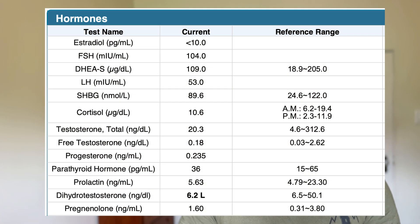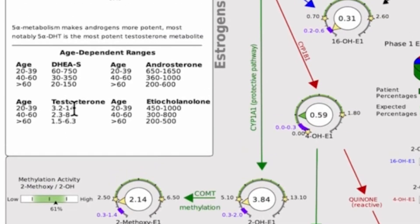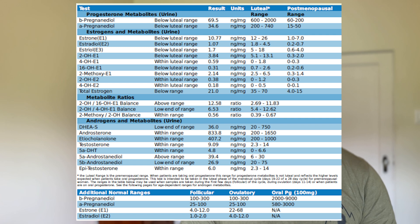Another common question is what does the Dutch test measure? It's the most comprehensive test for sex hormones. A blood test can measure LH and FSH — the messages from the brain to the testes or ovaries to make hormones — but the Dutch test also measures hormone metabolites. For estrogen, it shows phase one and phase two estrogen detoxification pathways. For men, it measures testosterone and 5-alpha DHT, showing whether metabolism goes down the healthy or more androgenic pathway.